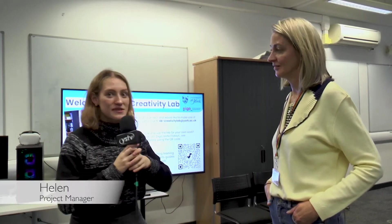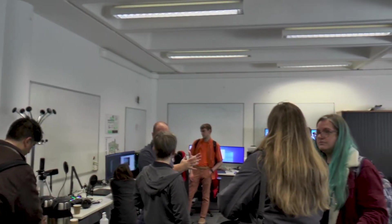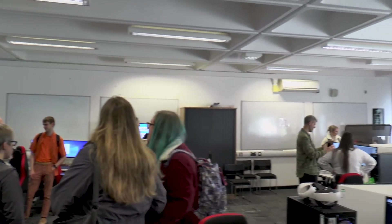So now we're here with Helen who's the project manager for the creativity lab. It's really cool, we've got a lot of stuff happening here. Can you tell us a little bit about the lab and why you wanted to implement it?